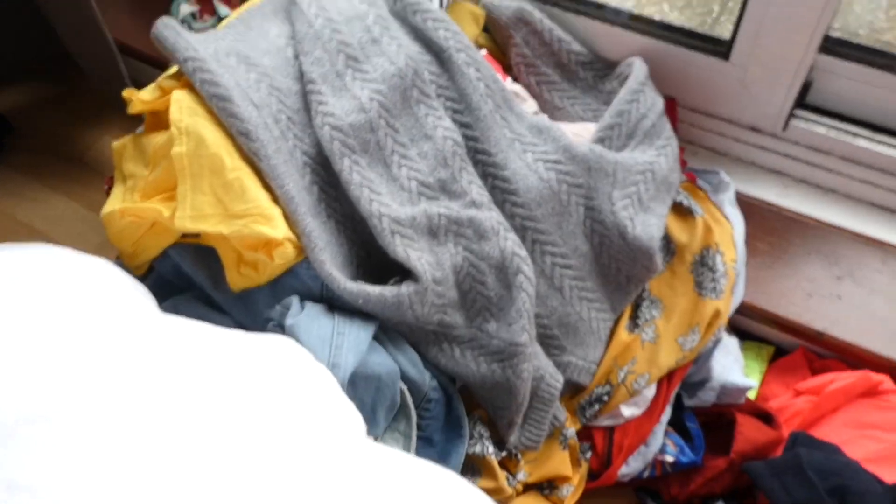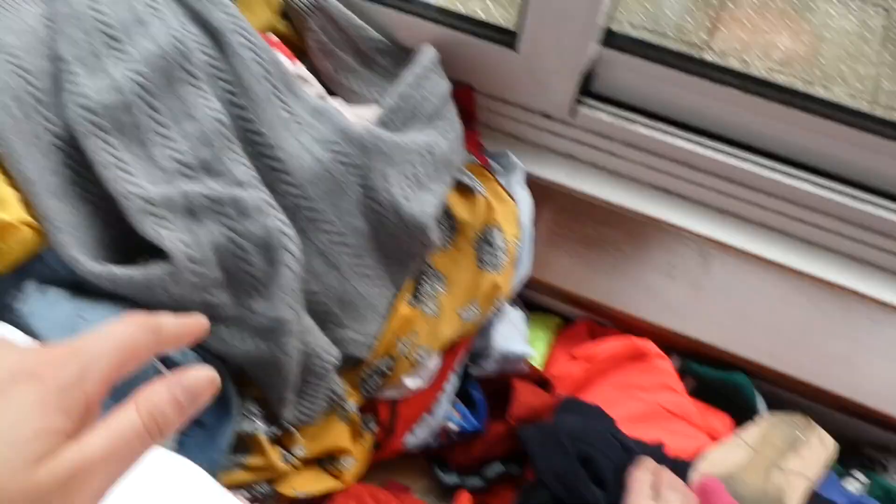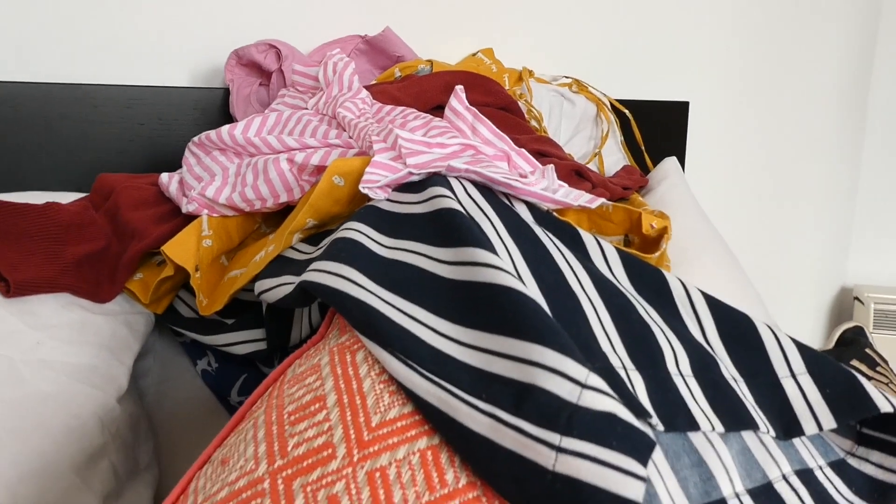So I've now sorted it into three piles. This pile is stuff I am keeping. This pile is the random stuff I need to keep but it's things like fleeces — a bit boring — things that need to go under the bed, things that need alterations, and potentially things I'm going to get rid of. So now I think my job is to go through the things I'm definitely keeping and make sure I'm definitely keeping them, and then put them back.